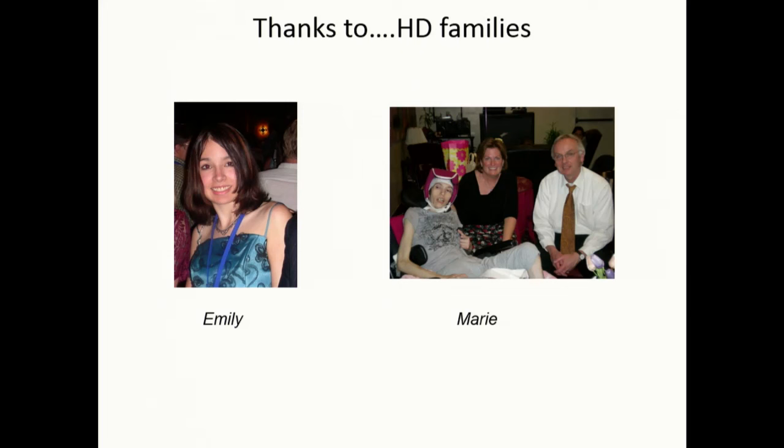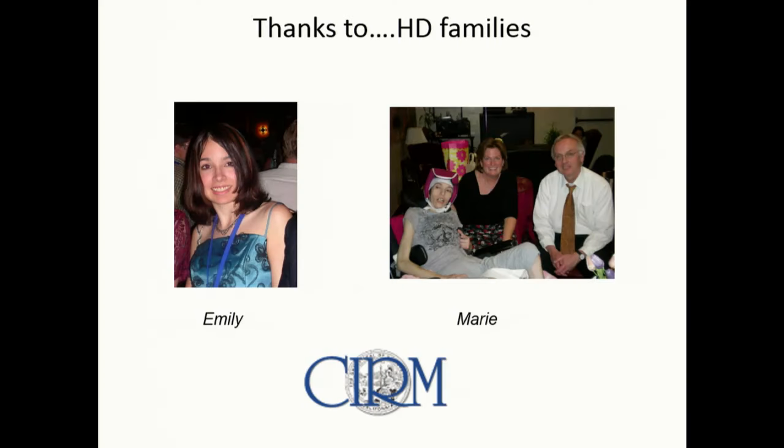Particularly thanks to the HD families — these are two of the first individuals we got skin cell biopsies from for our iPSC work: Marie, Frances' daughter, and Emily, who died at age 21 of juvenile Huntington's. But their cells are in the lab. And none of this would have happened without CIRM funding and the vision of Bob Klein and the state of California.